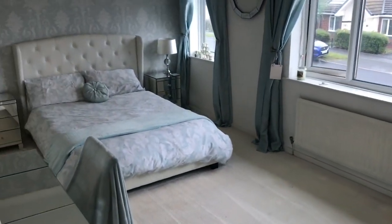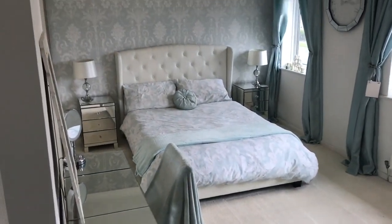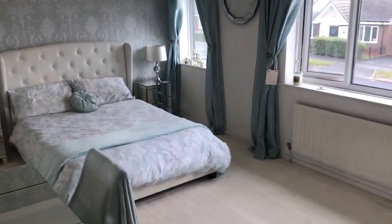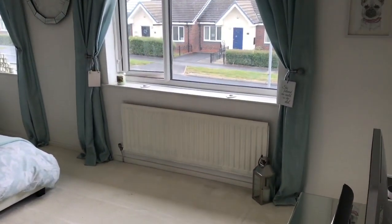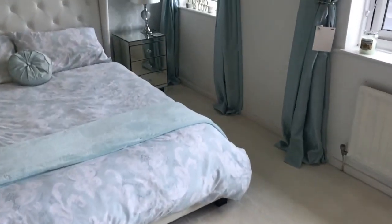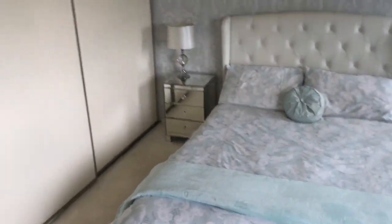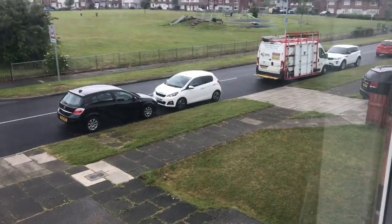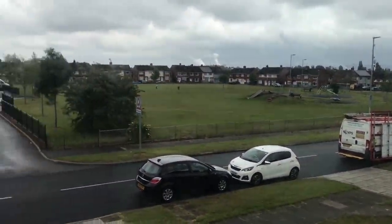Nice — and look at this master bedroom. Isn't that fabulous? I don't want to walk on the carpet. Fitted wardrobes, and there you go — you can see the open aspect of the front.